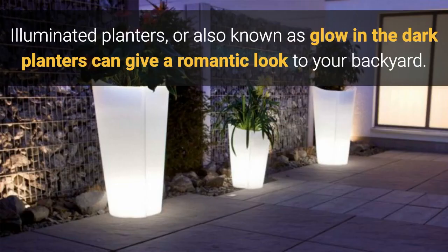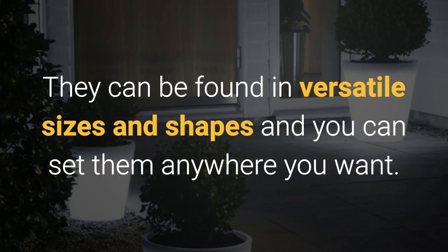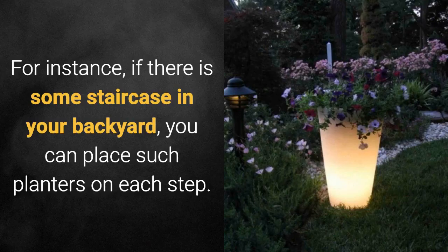Illuminated planters, also known as glow-in-the-dark planters, can give a romantic look to your backyard. They can be found in versatile sizes and shapes and you can set them anywhere you want. For instance, if there is a staircase in your backyard, you can place such planters on each step.